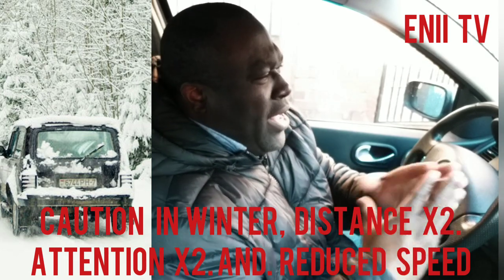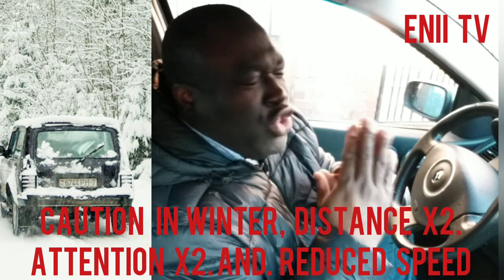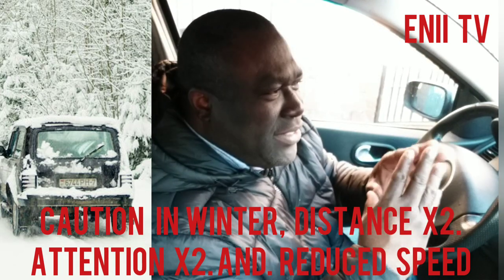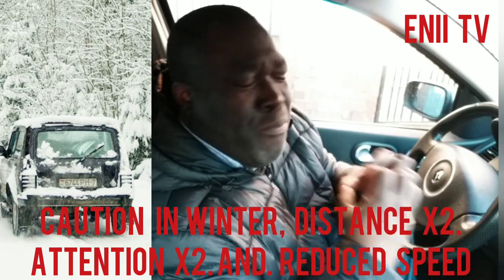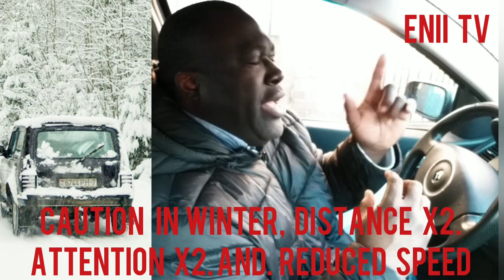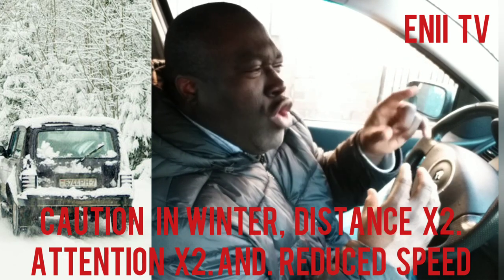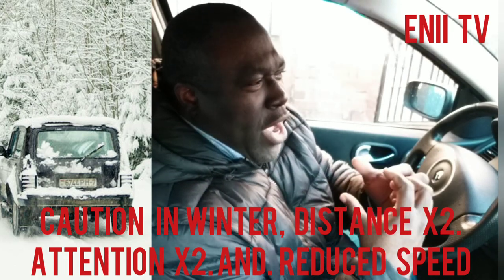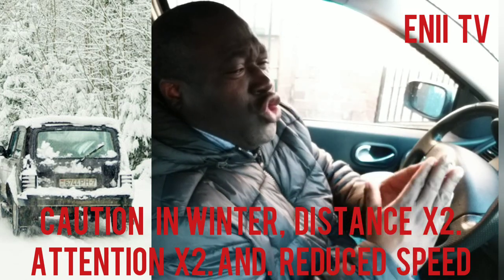It is also recommended that you be extremely careful with your brakes — try as much as possible not to brake abruptly. It is recommended that sometimes you use engine braking: when you change from a higher gear down to a lower gear, the car slows down. This is a way of reducing the speed of the car using the engine's revolution rather than the foot brake.